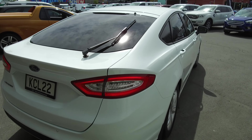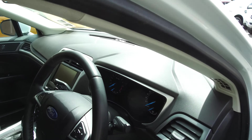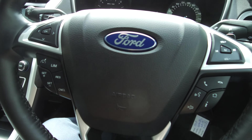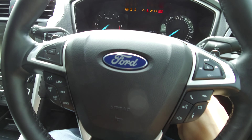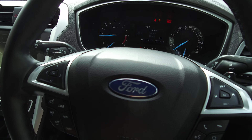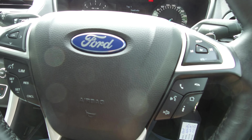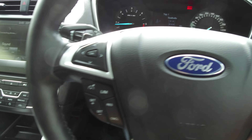Jump in the driver's seat and start the vehicle. We have a leather-wrapped steering wheel with a range of steering-mounted controls. Starting the vehicle — the kilometres we have are 80,840. We have audio, phone, Bluetooth sync, and voice activation controls here on the right-hand side.